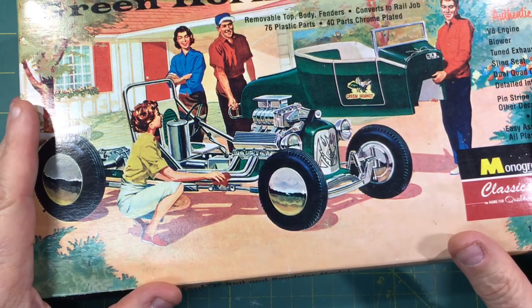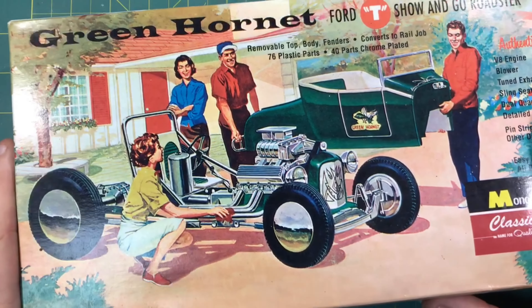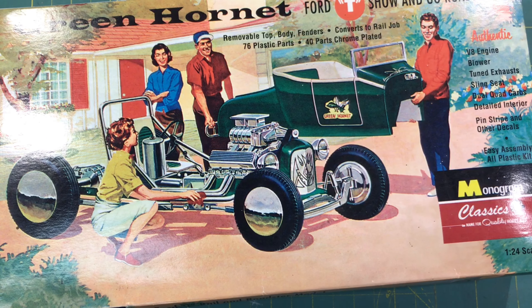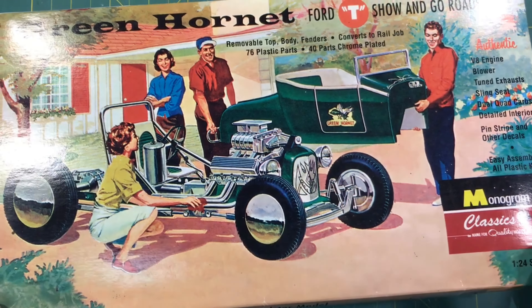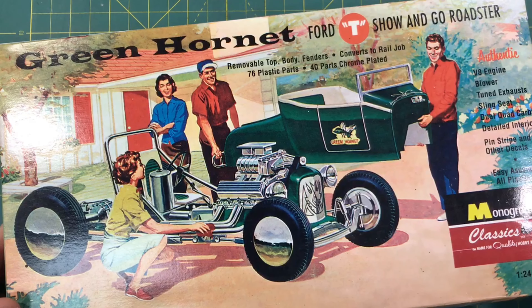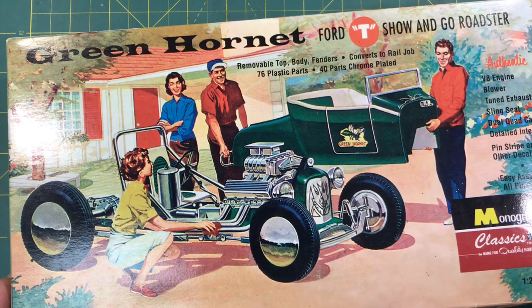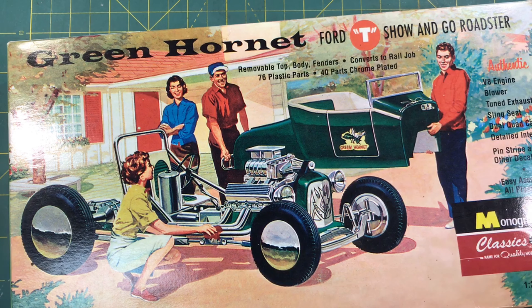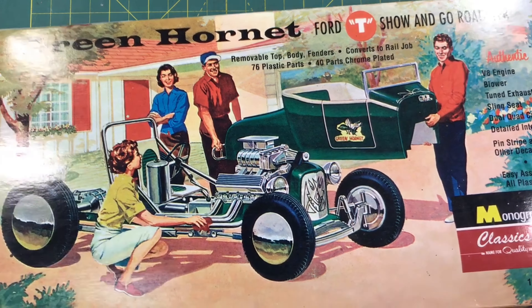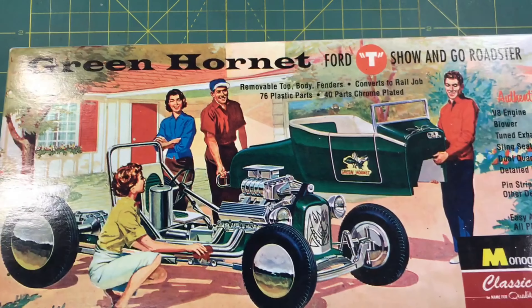The reason this one means so much to me is that when I was six years old, this was the very first model I ever built. My dad had one and I wanted my own, so he got me one. Looking back, it's such a simplified kit, but it holds such great memories for me. I think I've got about four of them now. I was thinking about doing one out of box, and then going back and hopping it up with photo etch, spun aluminum — whatever goodies we have today — and dressing one up. It just has a lot of sentimental value.